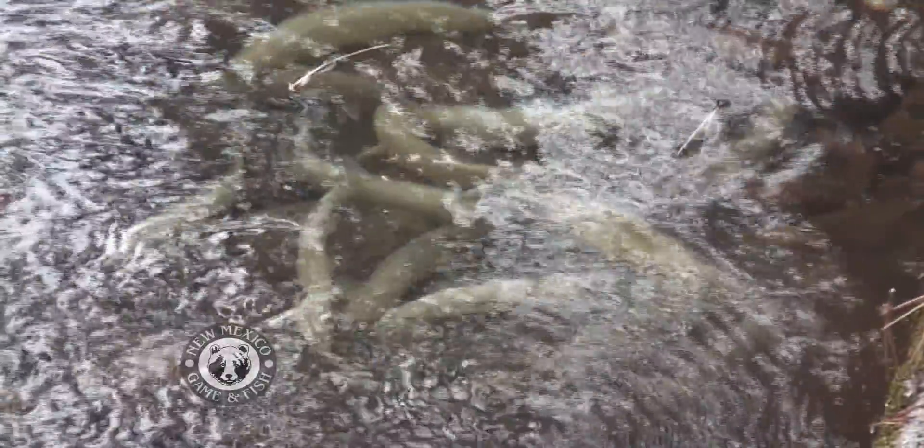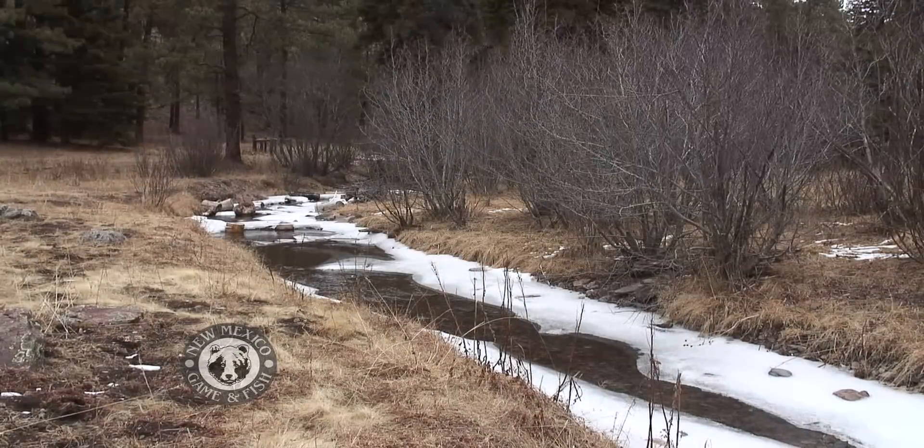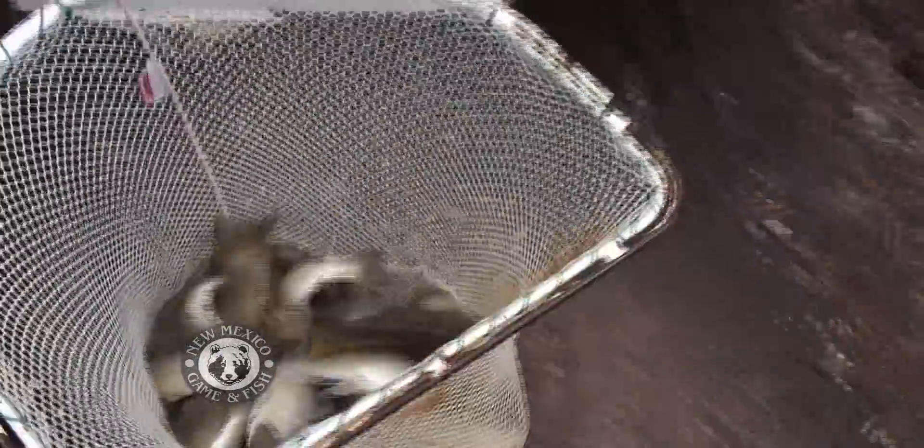While a revitalized Gila trout population is good news for New Mexicans, it's especially good news for trout fishermen. This gives them the opportunity to catch Gila trout — it's probably one of only two or three locations right now in the state where they are allowed to legally fish for an endangered trout species.